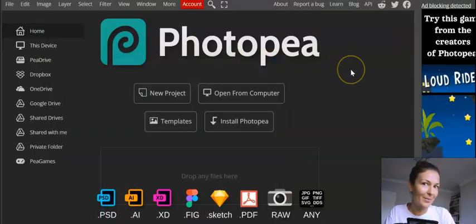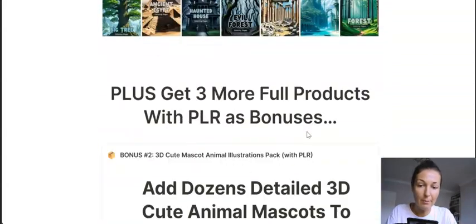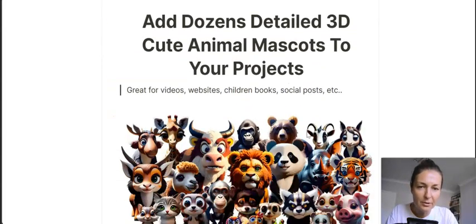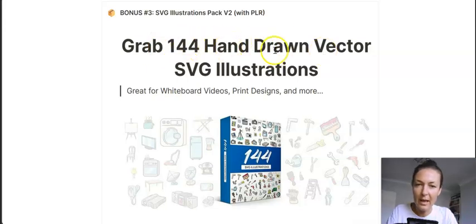You may have heard of Photopea or you may not, so I'm just letting you know. It covers all of the source files including PNG. So the book cover Canva templates are one bonus. You also get additional free full products with PLR rights as bonuses — a cute animal illustrations pack you can use for your projects or clients' projects, and hand-drawn vector SVG illustrations and other tools.